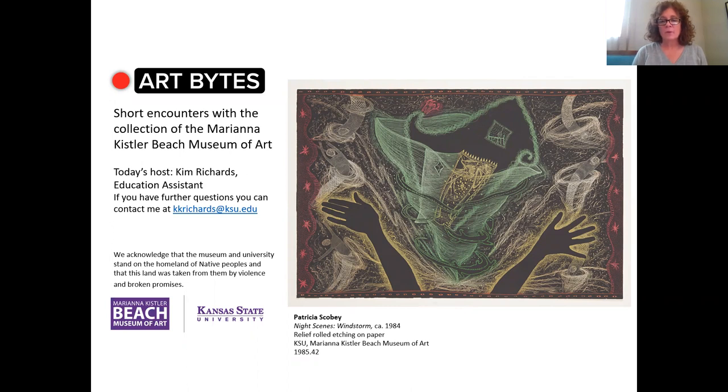This is a relief rolled etching created in 1984. Let me introduce you to our artist, Patricia — Patty — Scobie.